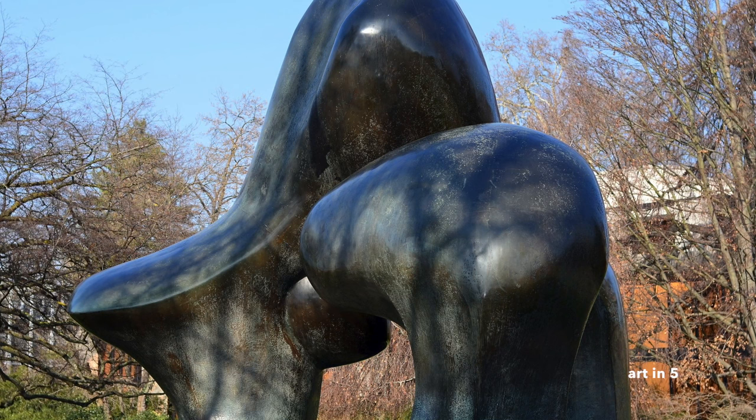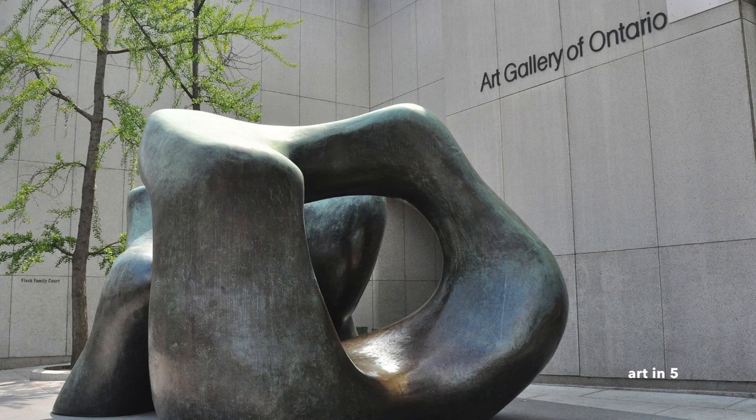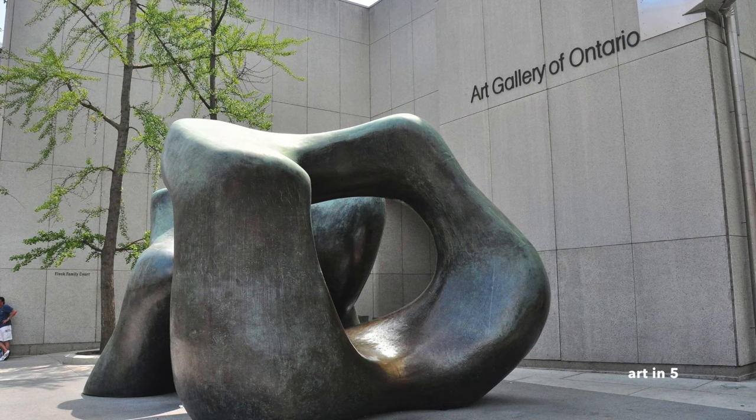Henry Moore's impact on the world of sculpture is immeasurable. His innovative approach, merging organic forms with abstraction, expanded the possibilities of sculptural expression. Moore's ability to evoke a sense of timelessness and universality in his works resonated with audiences worldwide, and his sculptures continue to inspire and captivate viewers to this day. His legacy as one of the most significant sculptors of the 20th century endures, and his contributions to the field remain a testament to his artistic genius.